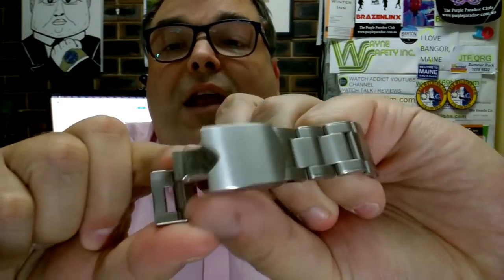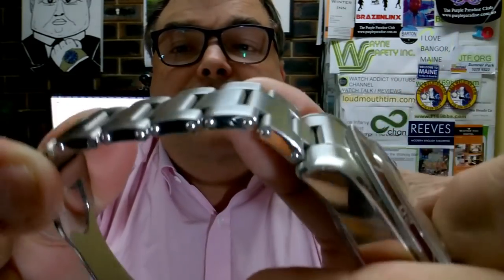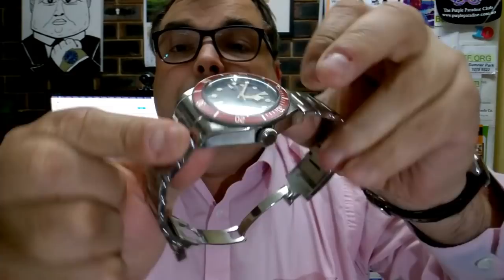The new clasp — much better. We've got faux rivets. And the bracelet is 22mm — 22mm. I use a wooden ruler so that the wood never damages the watch in question.